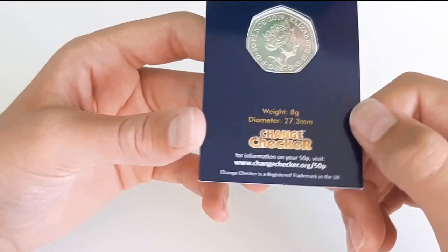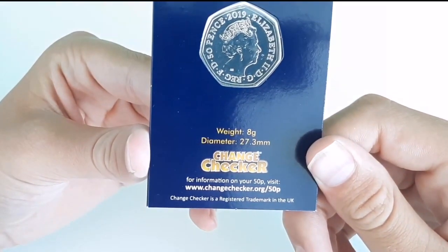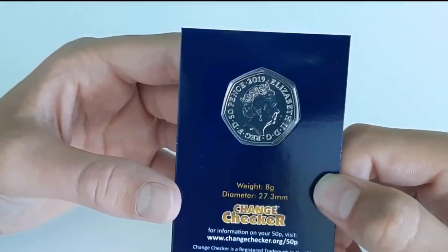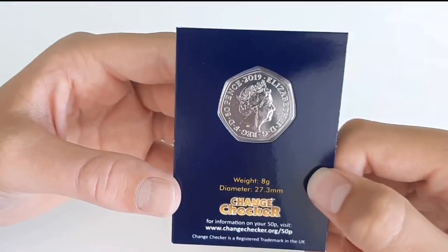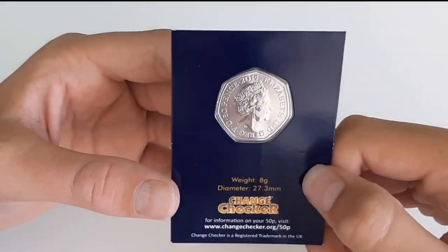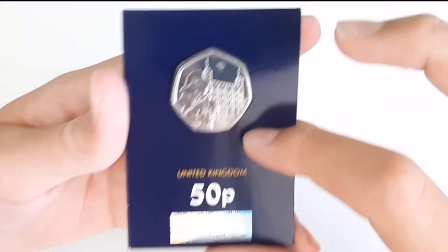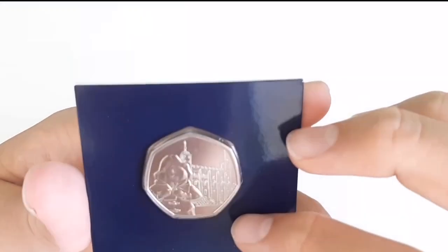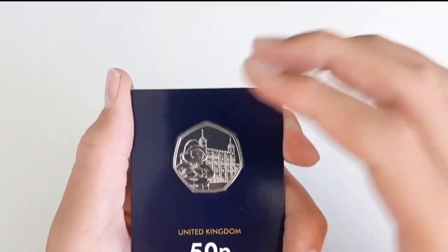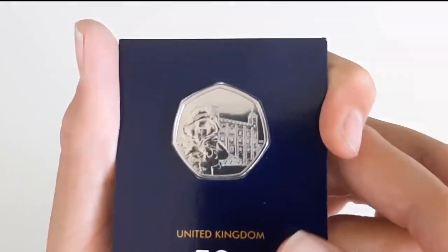So let's get on to the specifications. Weight is 8 grams, diameter is 27.3 millimeters. It's a 2019 coin. The obverse is by Jody Clark. I can't actually remember who did the reverse — the initials are probably somewhere. They look like DK, so if you know guys, leave a comment for me.